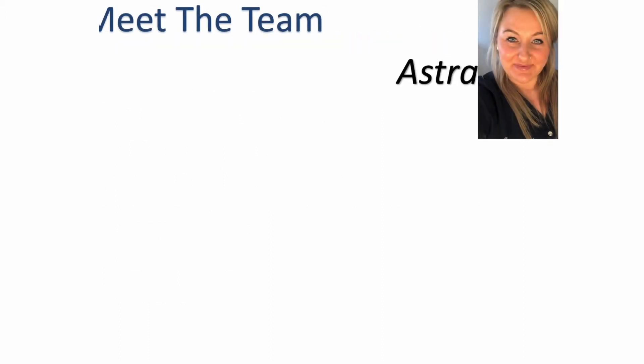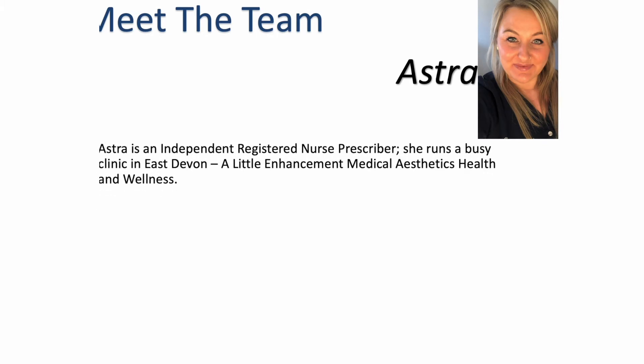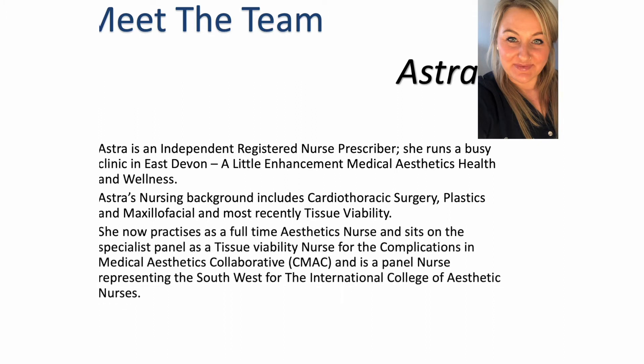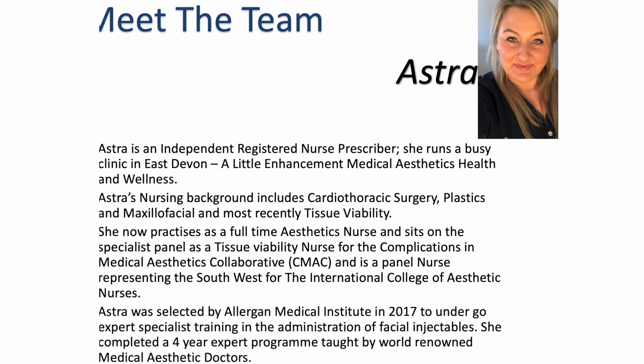A little bit more about me: I am an independent registered nurse prescriber and I have a busy clinic in Exmouth called A Little Enhancement Medical Aesthetics Health and Wellness. My nursing background includes cardiothoracic surgery, plastics and maxillofacial, and most recently tissue viability. I do practice aesthetics full-time but I also sit on a specialist complication panel as a tissue viability nurse for CMAQ, which is Complications in Medical Aesthetics Collaborative. I am also a panel nurse and represent the South West for the International College of Aesthetic Nurses. I was selected by Allagan in 2017 to undergo their expert specialist training program on facial injectables and have now completed level four.